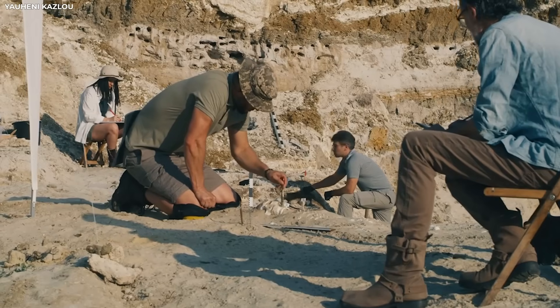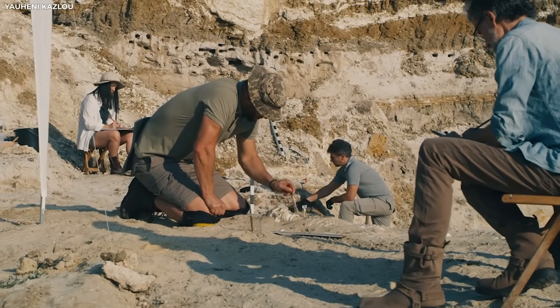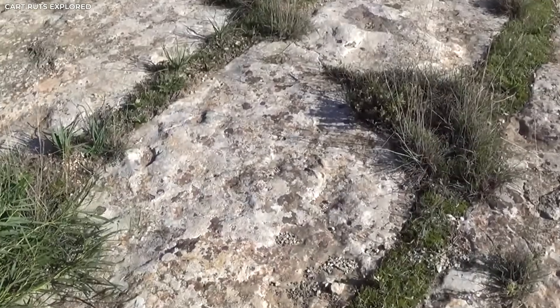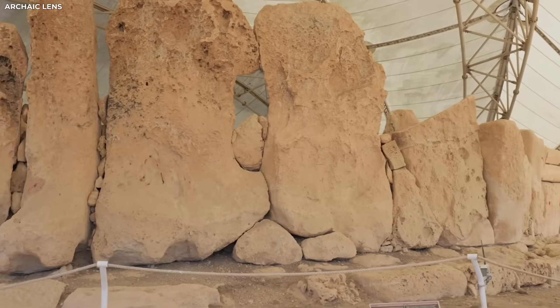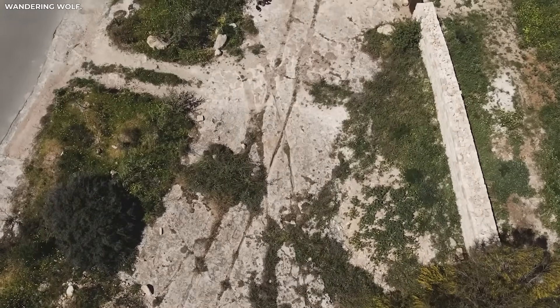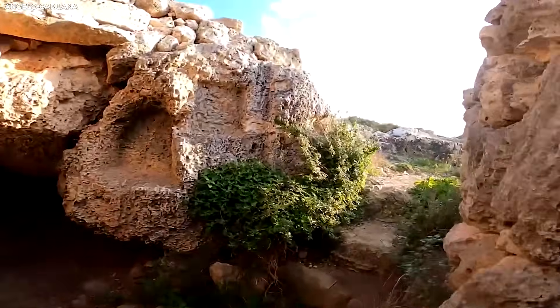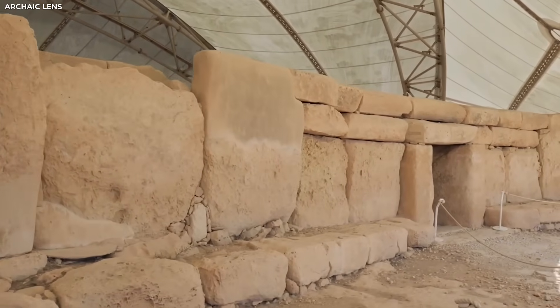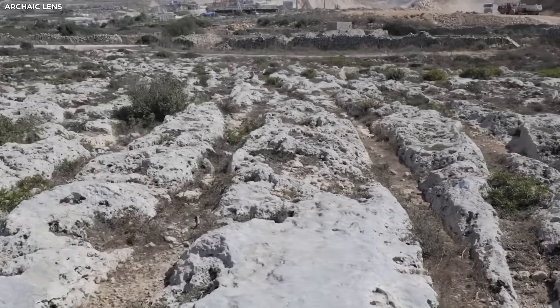Scientists found that the distance between each groove stayed almost the same, even on rough slopes and curves, when they made a digital picture of the land. The sizes were off by only a few millimetres. That level of accuracy is not a fluke — it's what makes a style unique. Limestone is a rock that is as hard as marble when it is dry, but the tracks cut through it.